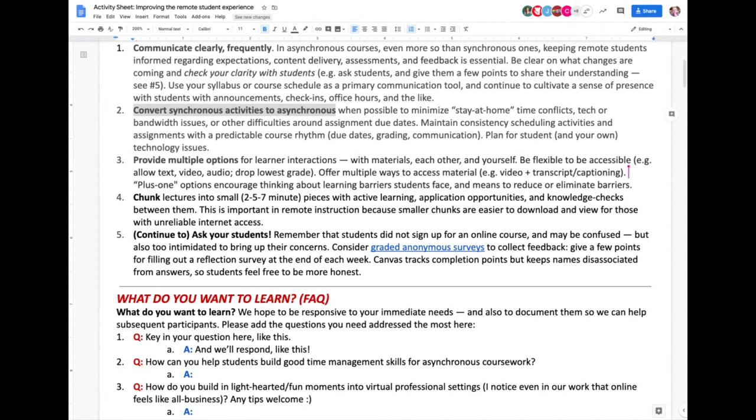The second tip is balancing synchronous and asynchronous activities. This is important as our schedules get disrupted — some people have kids at home now that were previously in school. So how are you helping them work around that? Moving to asynchronous is a good way, but if you do that, it interrupts the routine. There's a back-and-forth to consider as you decide what can move to asynchronous and what should stay synchronous. It also needs to be more structured in the online environment — helping people know what to expect and how they might respond.